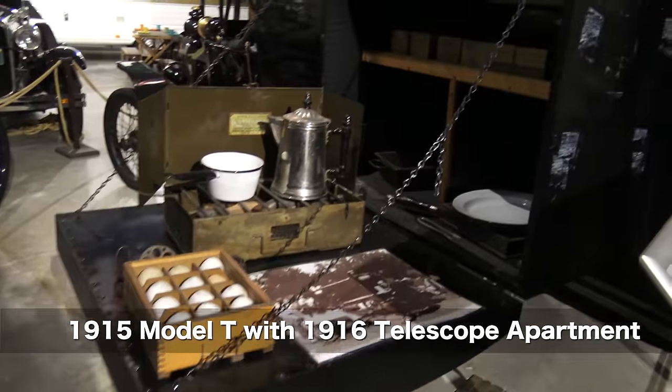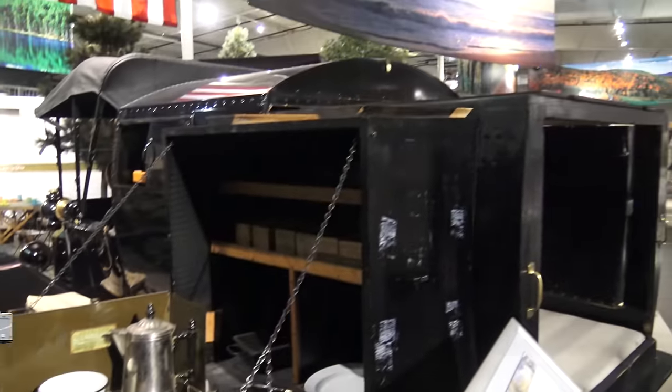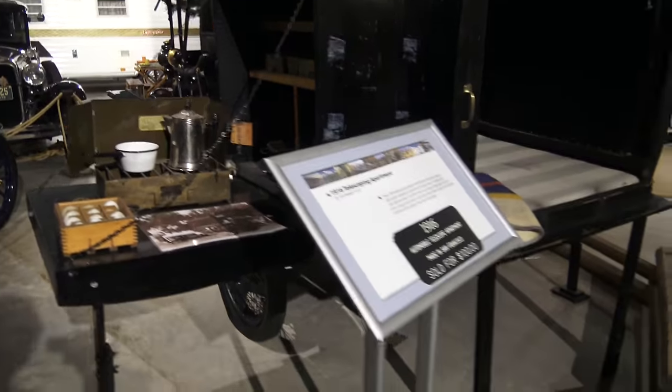Next, here we have a 1915 Model T with what they called a Telescope Apartment, built in 1916. That's a slide-out. Slide-outs are not a new invention — the 1916 Telescope Apartment.